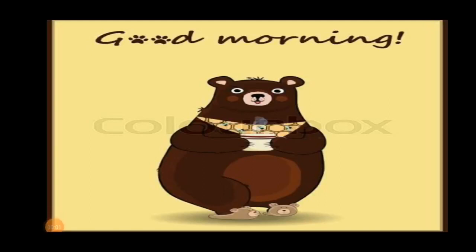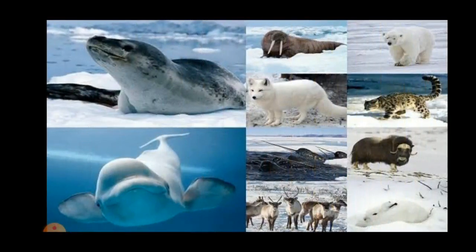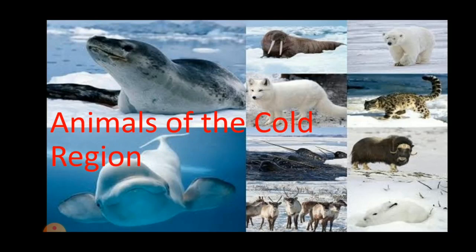Good morning, my dear students. Welcome back to our GK class. In today's video, we are going to learn about animals of the cold region.